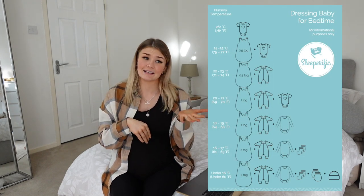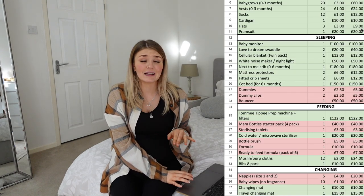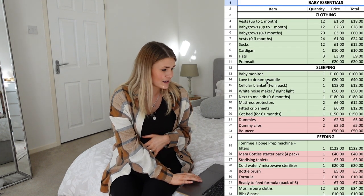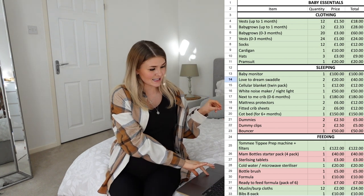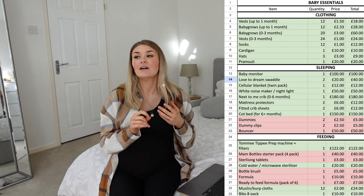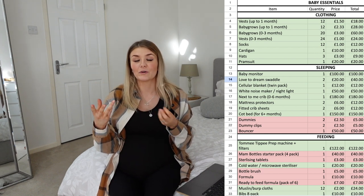Other clothing essentials are cardigans, hats, and a pram suit — though think about the season your baby is born in. My baby girl is due in June so we might not need a thick pram suit. Me and my husband always joked about whether George was too hot or too cold — there are great thermometers and guides showing how many layers they should wear based on temperature. That's it for clothing — you don't need all the fancy dresses and outfits, I'd really avoid outfits for newborns until three to six months.